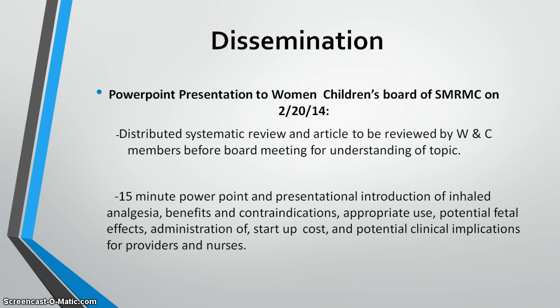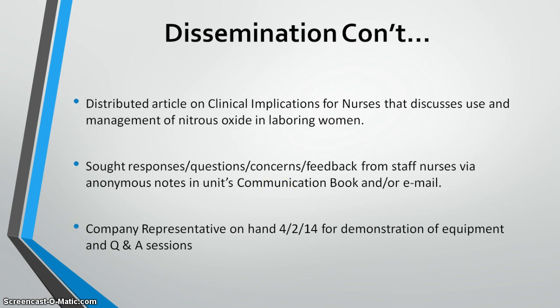The Women and Children's Board is an interdisciplinary collaboration that reviews patient care, communication, process improvement, and quality assurance among facility stakeholders. It includes obstetrical and pediatric providers, anesthesia, patient care leaders, administrative staff, and risk management. My PowerPoint covered benefits, risks, and costs, and I also distributed an article on clinical implications for nurses discussing the utilization and management of nitrous oxide in labor.